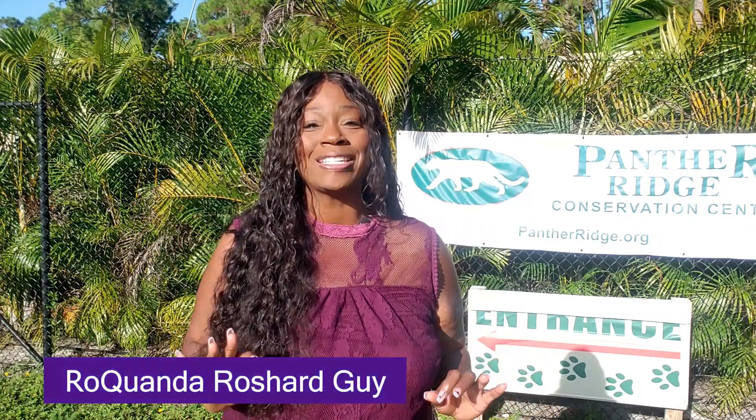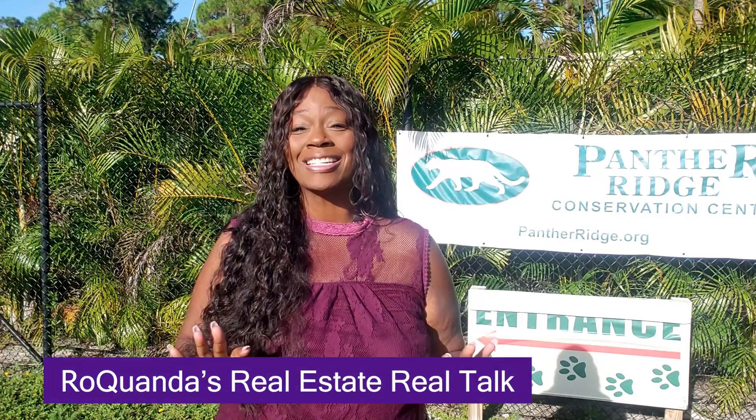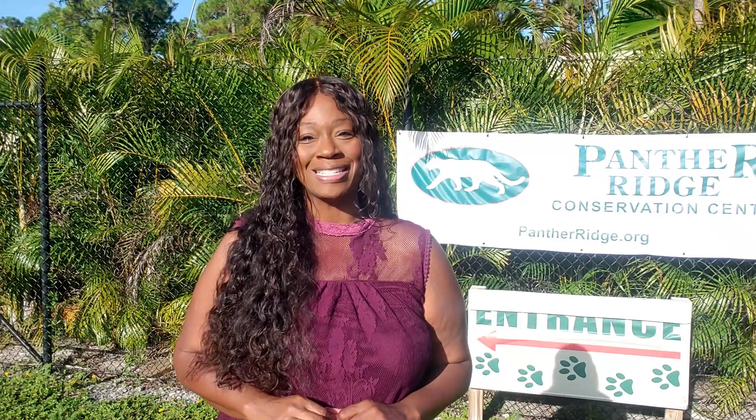Hi guys, today I am super excited. Today we are taking a tour of a hidden jewel located right here in Loxahatchee, Florida. I am so excited to share this experience with you today. So behind these gates, we're going to see some amazing exotic animals and I want you to come along with me. So stay tuned, you do not want to miss today's episode.